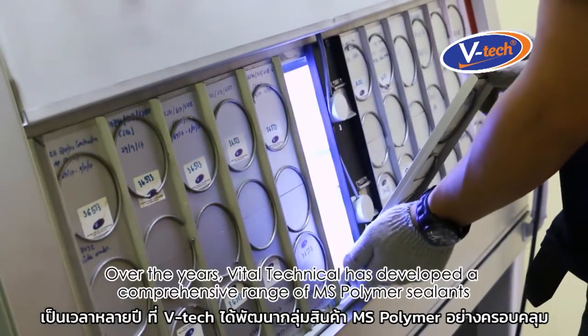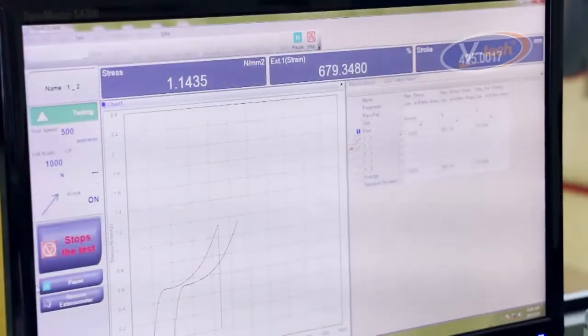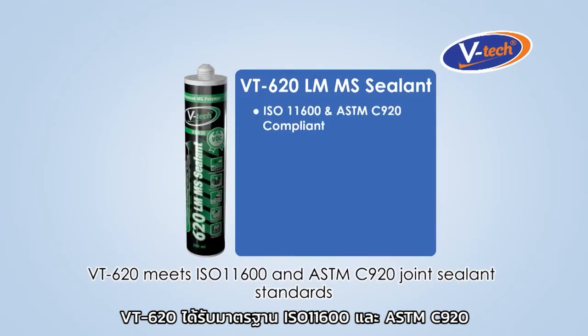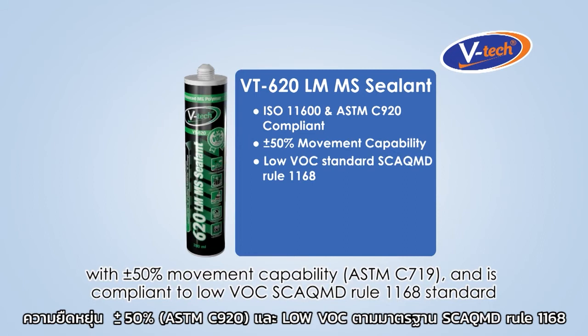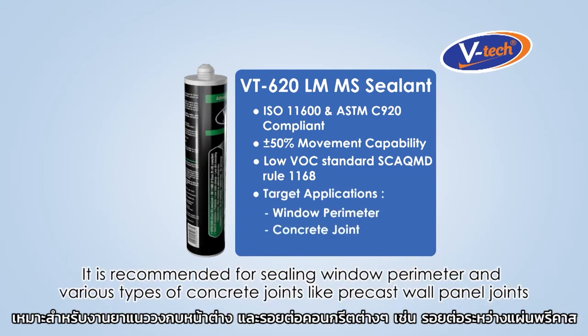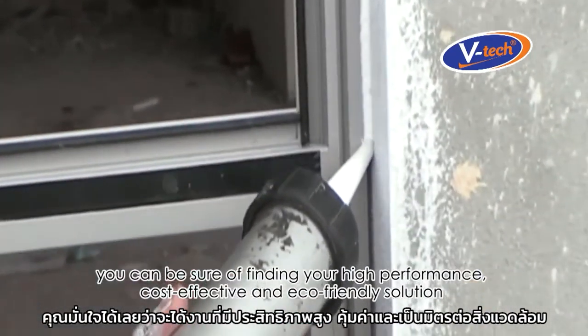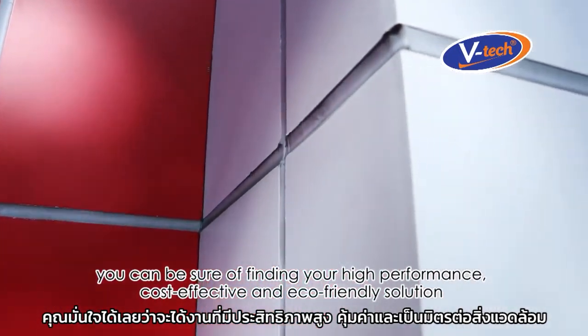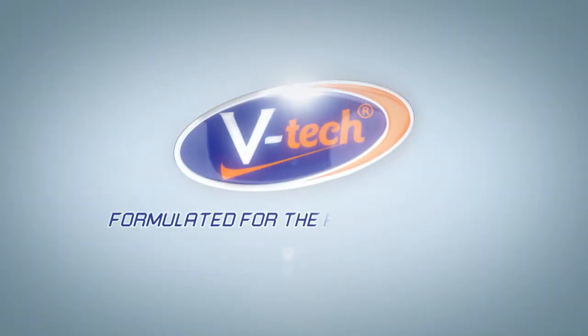Over the years, Vital Technical has developed a comprehensive range of MS Polymer Sealants for meeting specific project requirements. VT620 meets ISO 11600 and ASTM C920 joint sealant standards with 50% movement capability and is compliant to low VOC SCA QMD RU 1168 standard. It is recommended for sealing window perimeters and various types of concrete joints like precast wall panel joints. Whatever your construction and building sealing application is, you can find your high-performance, cost-effective, and eco-friendly solution in VTEC MS Polymer Sealant. VTEC — formulated for the professionals.